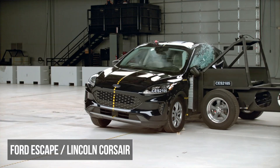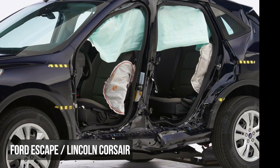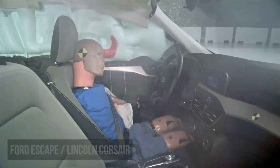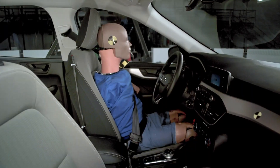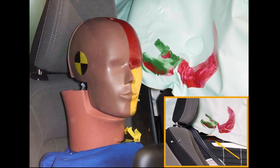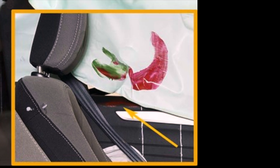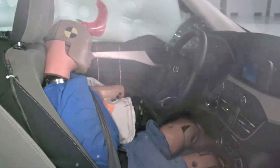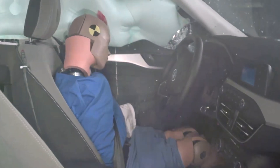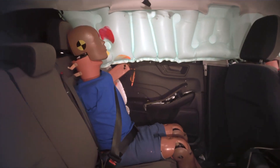The Ford Escape struggles in many areas in this test. The structure has moderate intrusion. The main issue though is the inadequate driver head protection — the dummy's head largely missed the airbags and struck the windowsill hard. These side airbags have noticeably less protection than the top performers. The driver dummy also recorded a high risk of torso and pelvis injuries. The rear passenger dummy experienced moderate torso and pelvis injury readings.